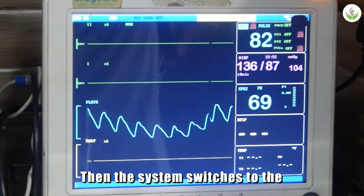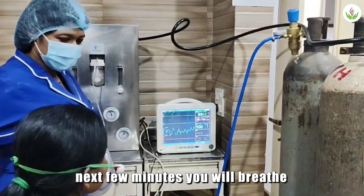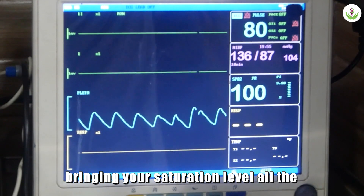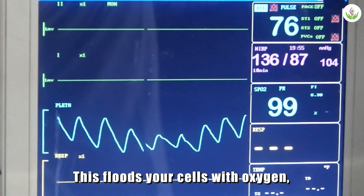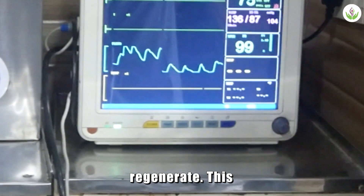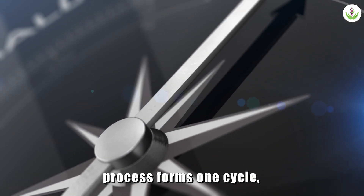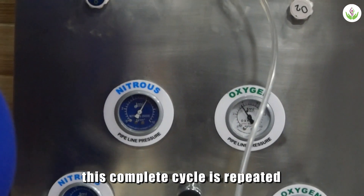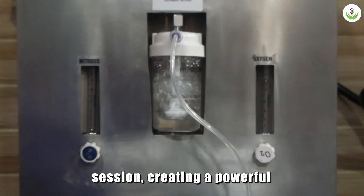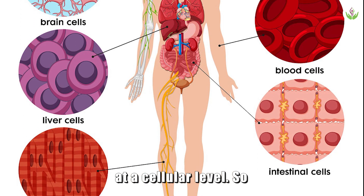Then, the system switches to the hyperoxic phase. For the next few minutes, you will breathe oxygen-enriched air, bringing your saturation level all the way up to 100%. This floods your cells with oxygen, helping them recover and regenerate. This entire challenge and recovery process forms one cycle, and as I am showing you in the video, this complete cycle is repeated three to four times within a single session, creating a powerful training stimulus for your body at a cellular level.